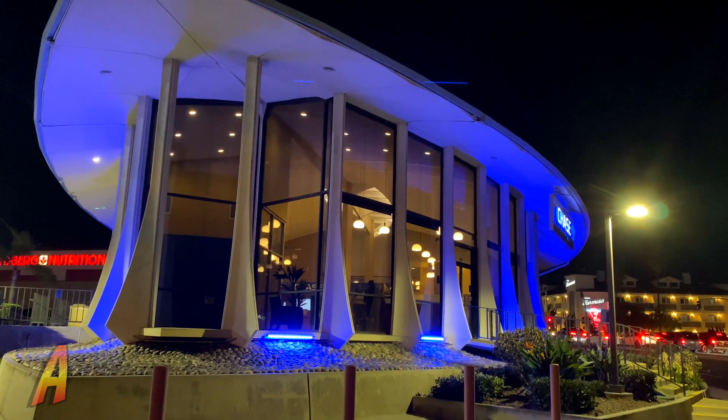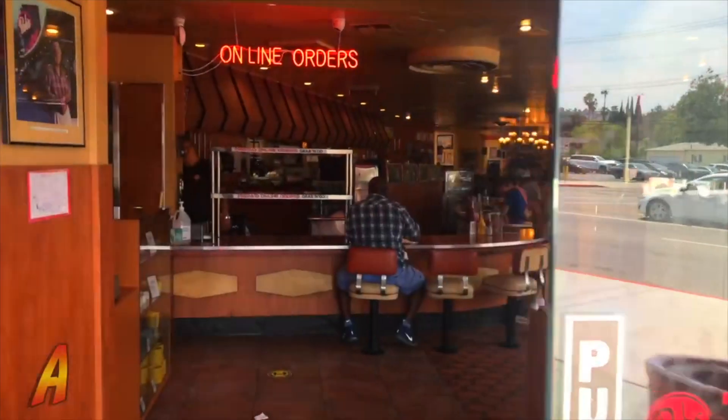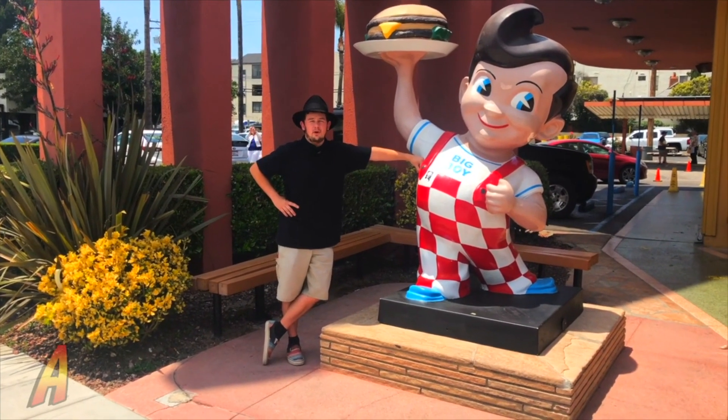And on to our next location — Bob's Big Boy in Burbank, California. This place is a great example of a diner built in the Googie architectural style. Check out my previous video about Bob's Big Boy to learn more about this place.